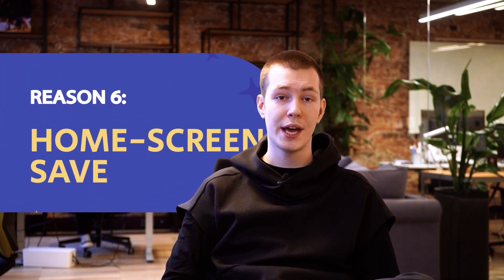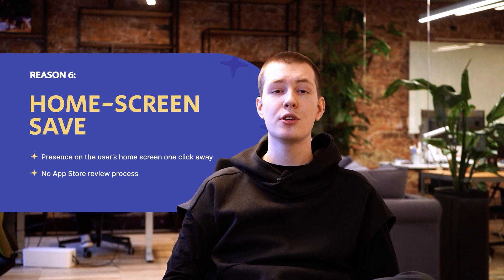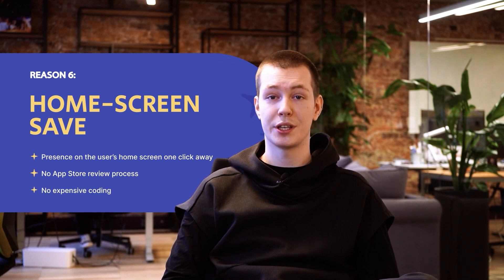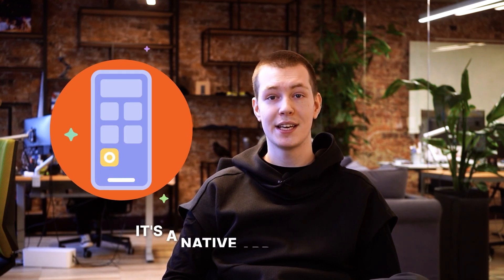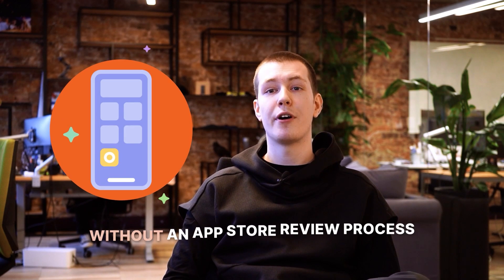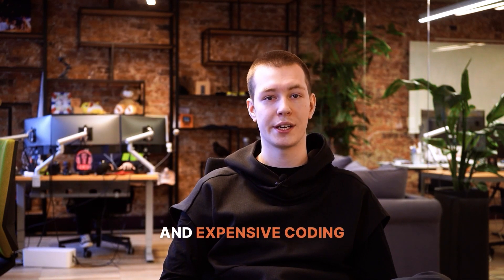Another amazing feature of PWA is home screen save. Presence on the user's home screen, which is essentially the most valuable digital real estate, puts your logo front and center and your site one click away. It's a native app experience without an app store review process and expensive coding.